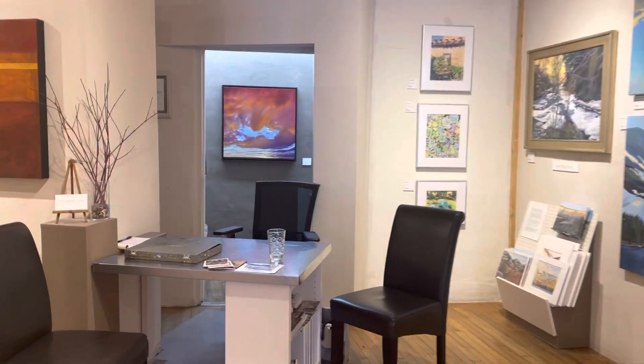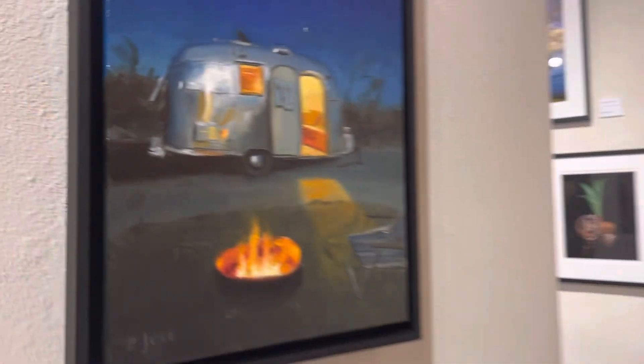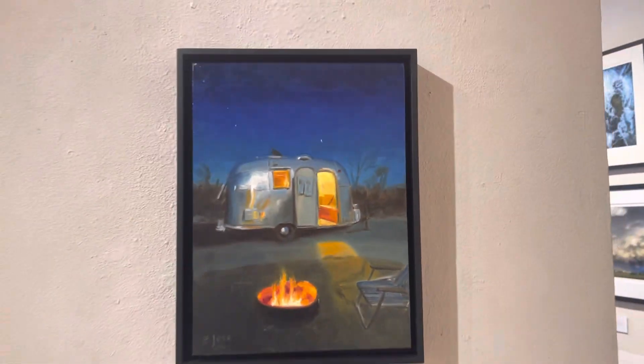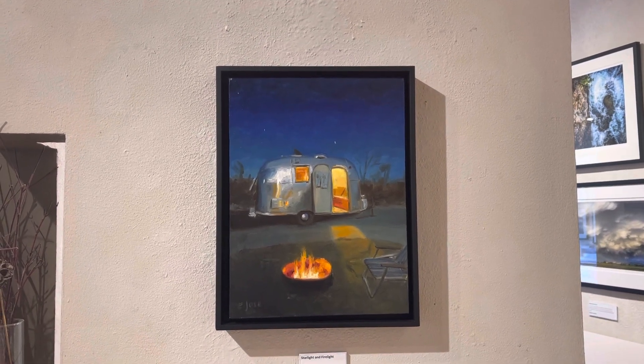There's a sunset painting of mine behind the desk. This one's called Starlight and Firelight and it's 16 by 12.